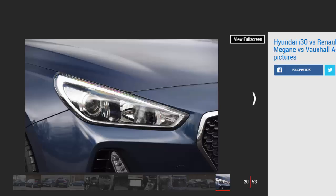Tester's notes: a user-friendly infotainment system is a welcome feature, but parking sensors and climate control are optional. The Megane gets the best balance of these as standard.